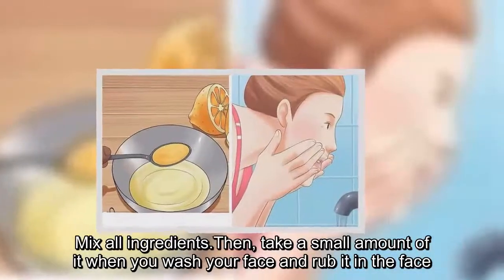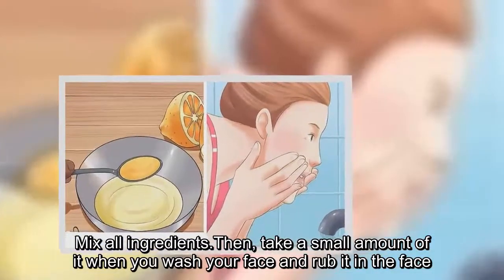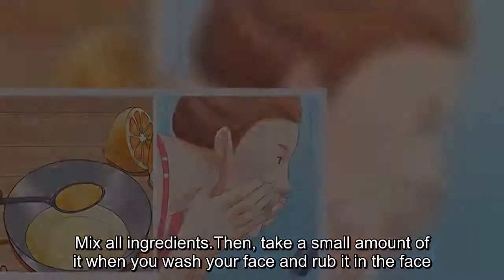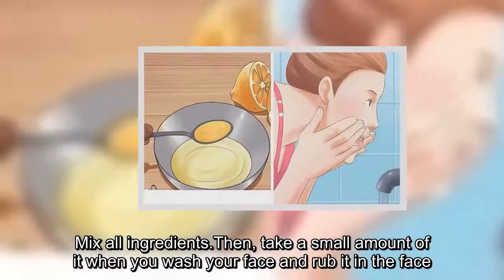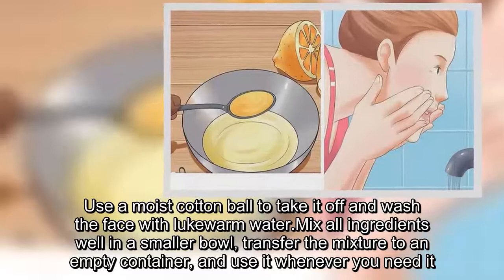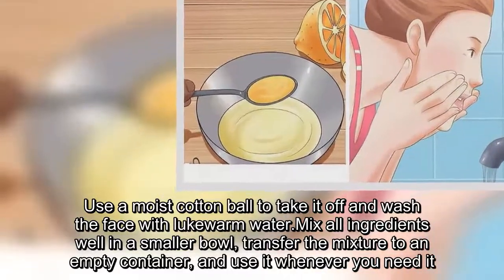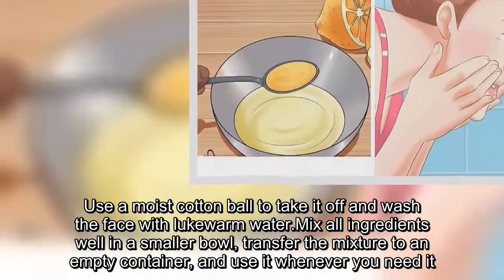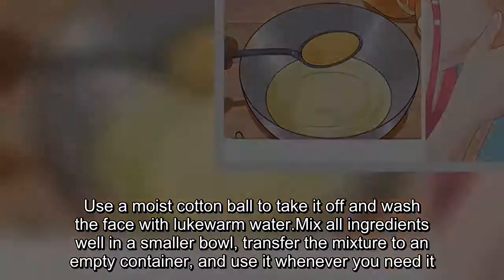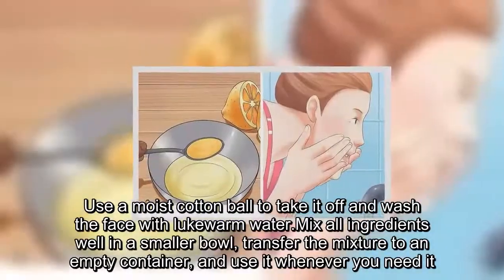Mix all ingredients. Then take a small amount when you wash your face and rub it on the face. Use a moist cotton ball to take it off and wash the face with lukewarm water. Transfer the mixture to an empty container, mix well, and use it whenever you need it.